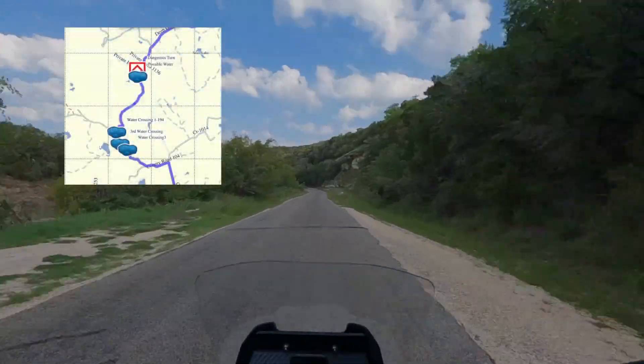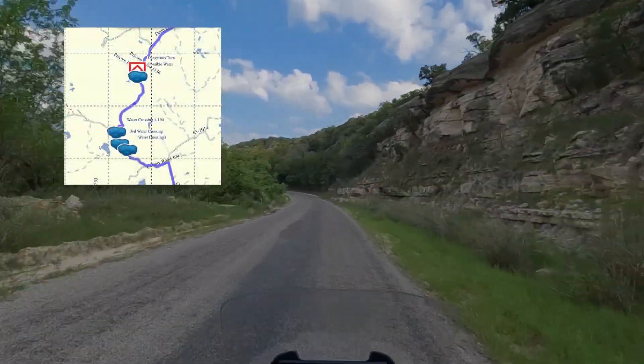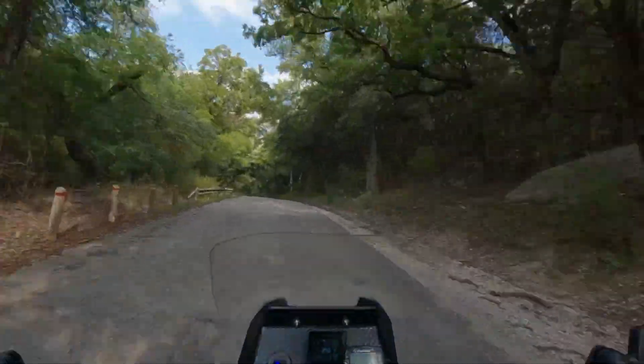On the next section of our ride, County Roads 194 and 104, there are possibly four crossings. I don't expect water in all four this time of year, but who knows? Maybe we'll get lucky.